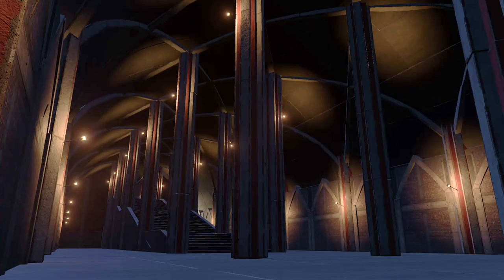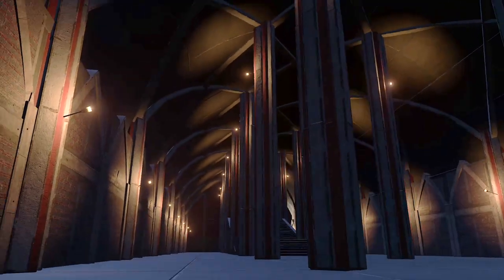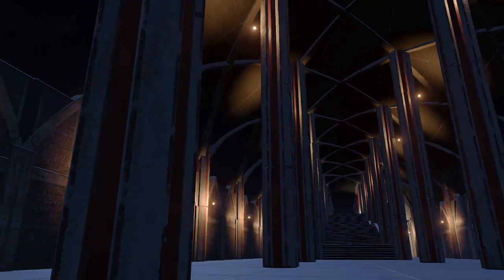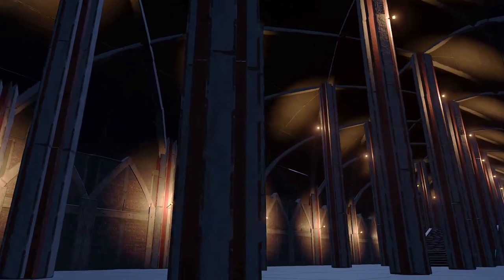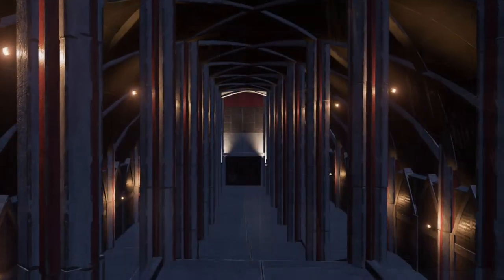lies an awful secret. An ancient crypt, long forgotten by the rest of the world and unknown to the museum above, has been covertly appropriated by the evil Crumbs Corporation.